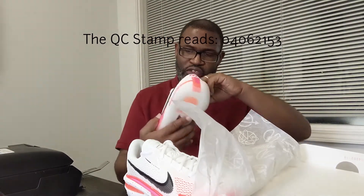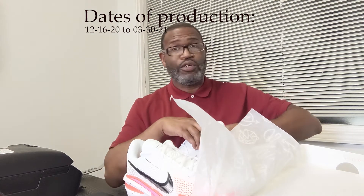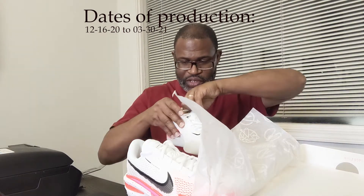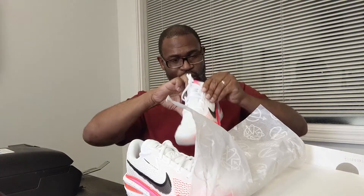The size label shows production dates of 12/16 and 03/30/21 — very close together, which we love to see. We're confirming this isn't a bootleg of some type.